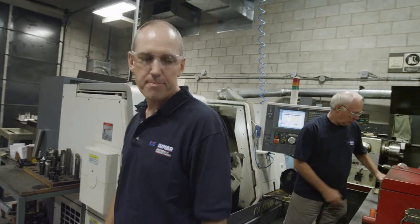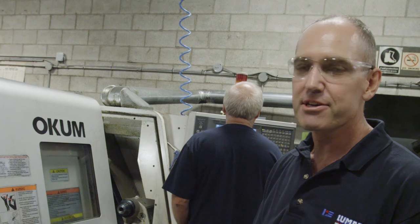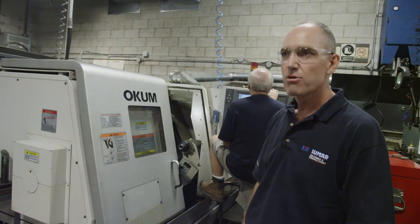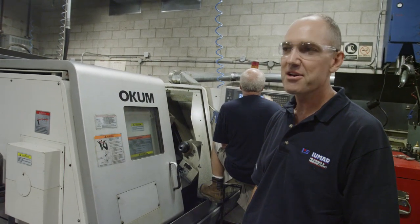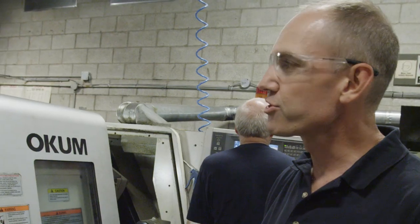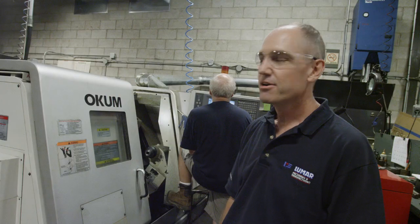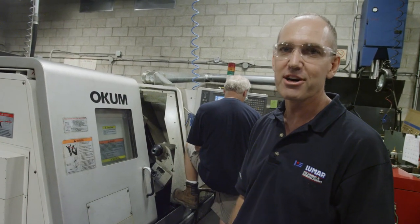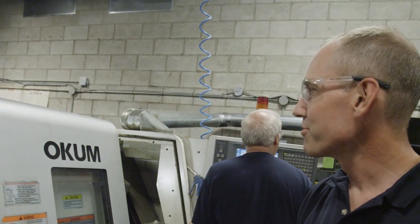This is our first Okuma lathe that we purchased. You can see we're missing the A off the door. I've left that off because it represents to me what Okuma stands for. We've had no maintenance issues whatsoever on the equipment except for one item. About a year or two ago, we had the light bulb blow inside the machine. In order to keep operating, the operator clamped an auxiliary light onto the door and unfortunately it took the A off. But it just helps us remember how consistent the equipment has been for us.